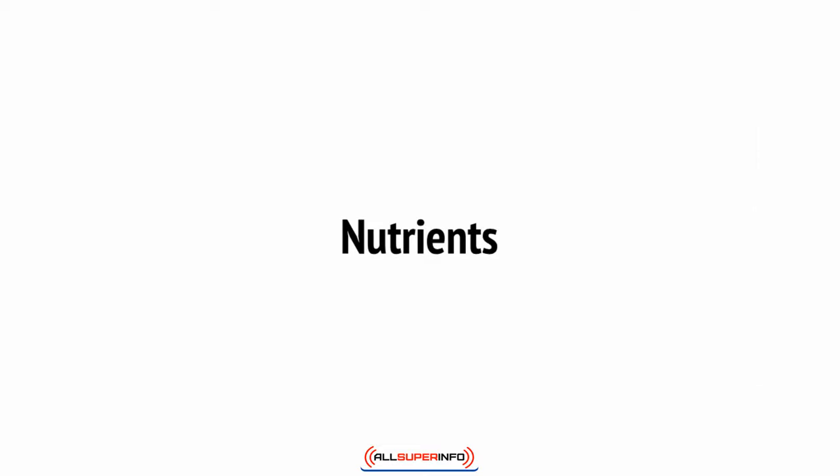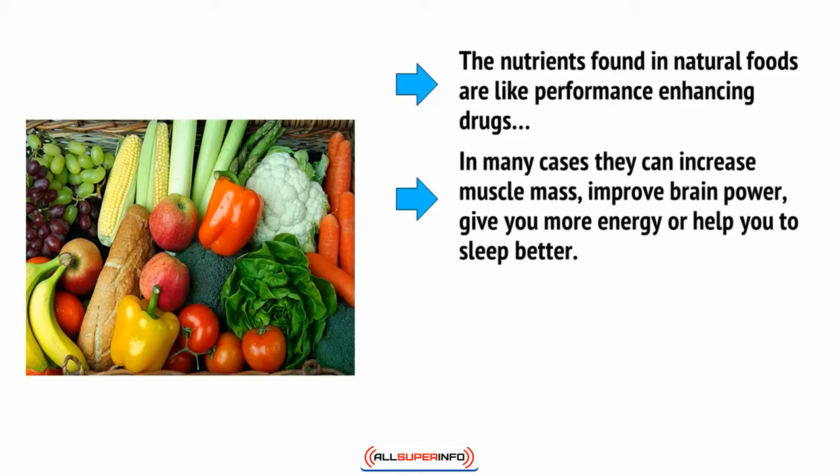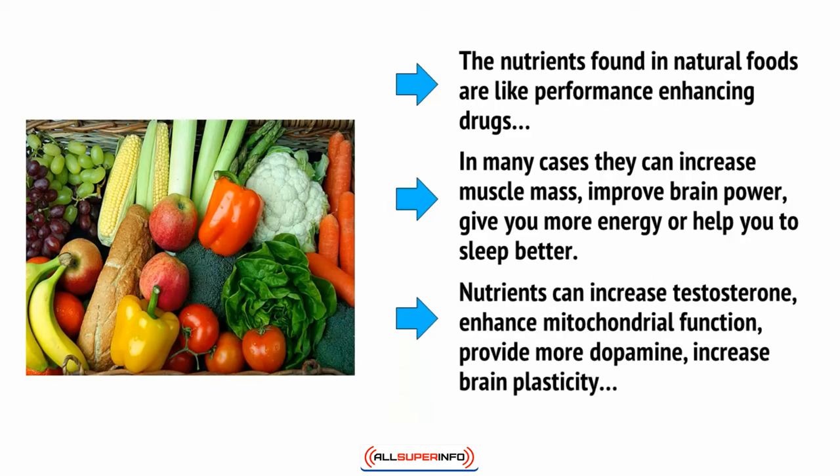Finally, you also need to make sure that you're getting plenty of nutrients. The nutrients found in natural foods are like performance-enhancing drugs. In many cases, they can increase muscle mass, improve brain power, give you more energy, or help you to sleep better. Nutrients can increase testosterone, enhance mitochondrial function, provide more dopamine, increase brain plasticity — the list just goes on and on.